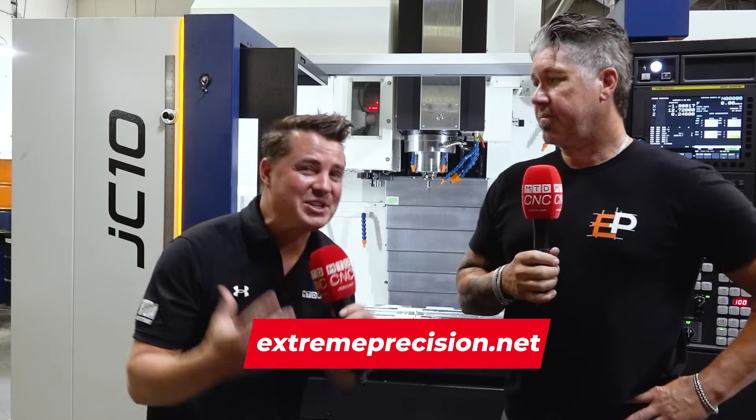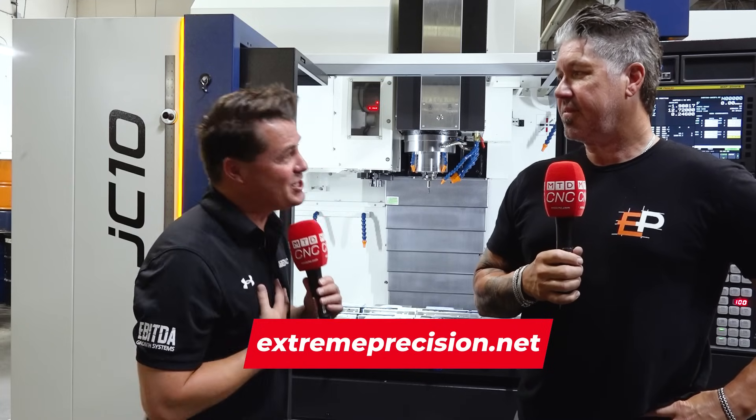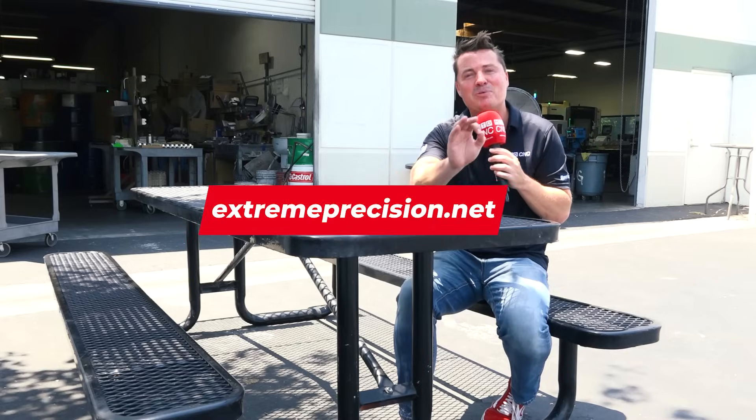Extreme Precision — check these guys out at extremeprecision.net — truly a magnificent machine shop here in Southern California. Eric, I truly appreciate your time allowing us to bring cameras into your facility and share your experience on camera. With precision and reliability living up to some of the biggest names out there, it's no wonder Extreme Precision invested in a cost-effective solution from YCM and the YCM Alliance. Learn more about Extreme Precision at extremeprecision.net.